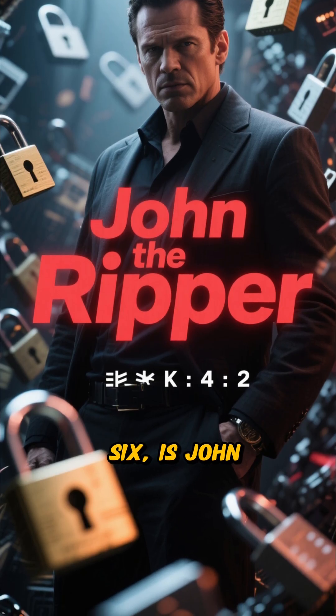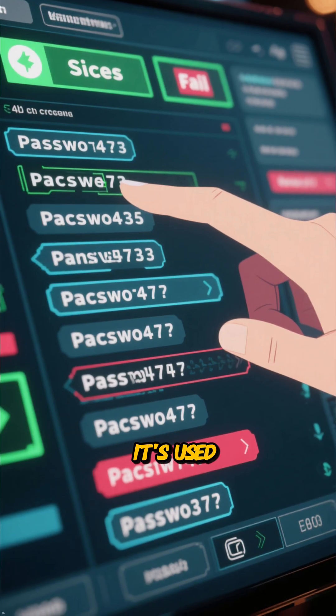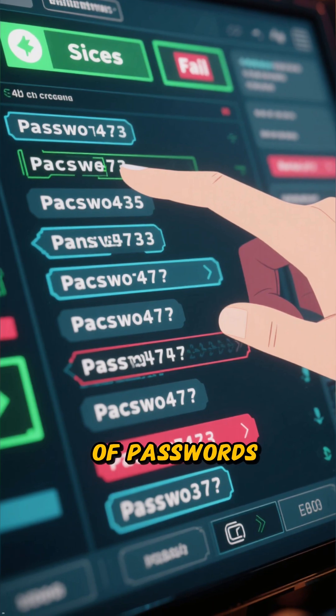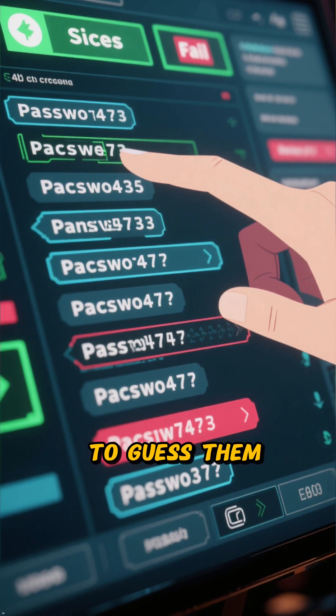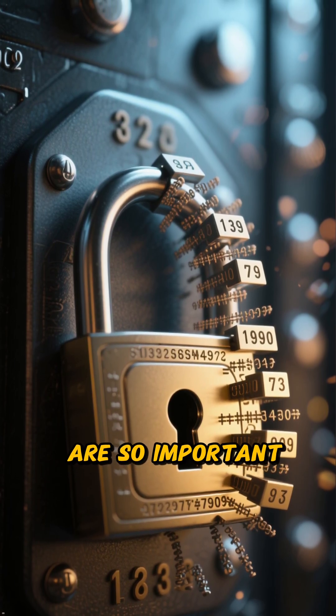Next, at number 6, is John the Ripper. No, not that one. This is a fast password cracker. It's used to test the strength of passwords by trying to guess them. It's a great way to demonstrate why strong, unique passwords are so important for security.